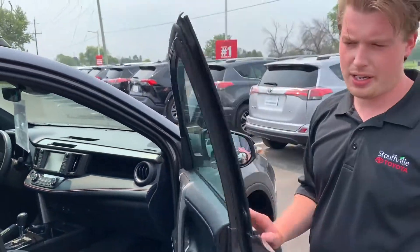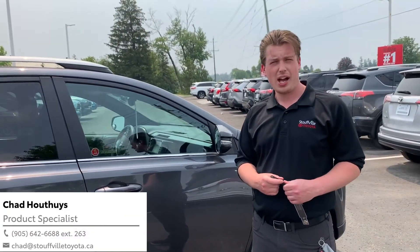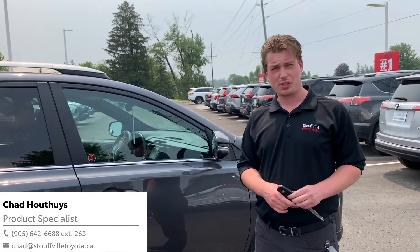I'd like to invite you in to come check out this 2018 RAV4 SE. Send me an email at chad@StovaToto.ca and we'll set up a time to do that.